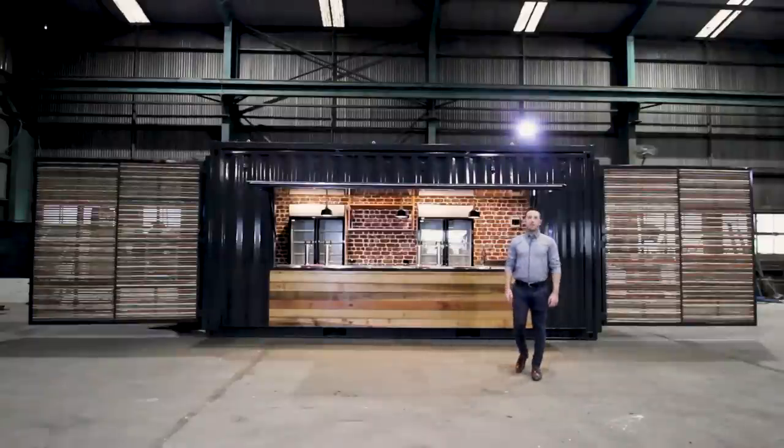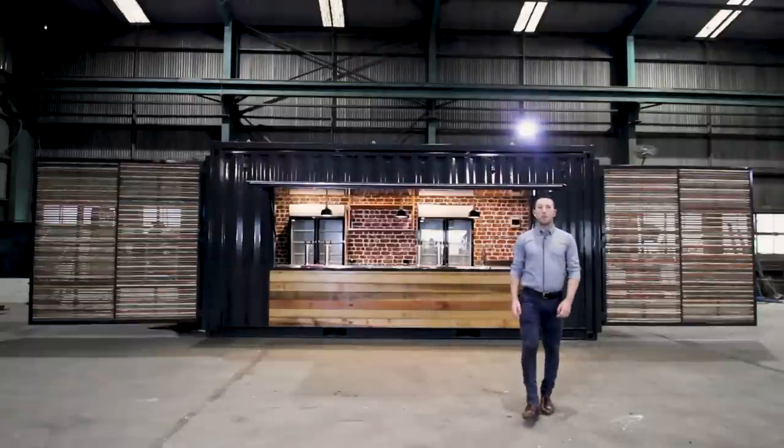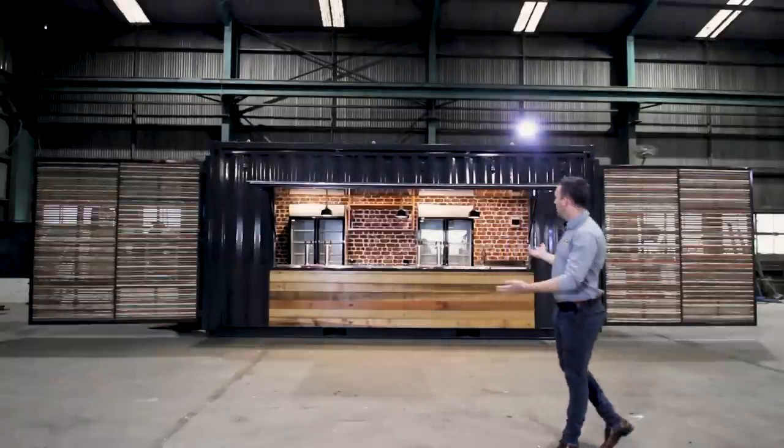Hi, I'm Alex from Port Shipping Containers. Today we're featuring our latest container modification, the 20 foot container bar.